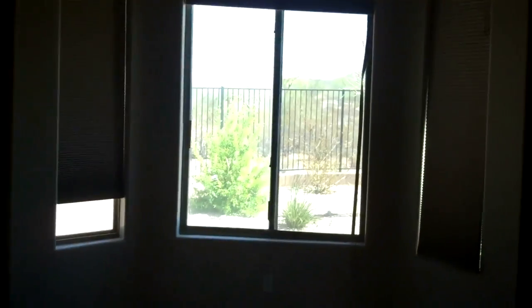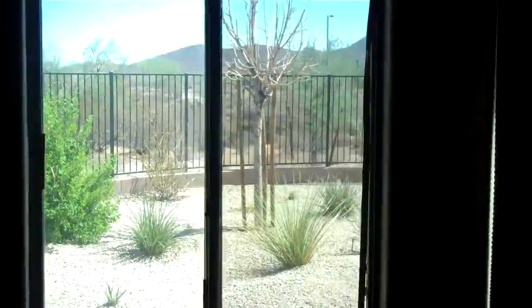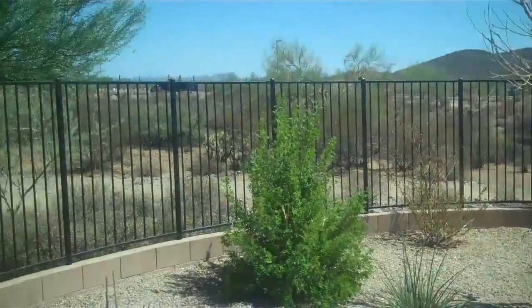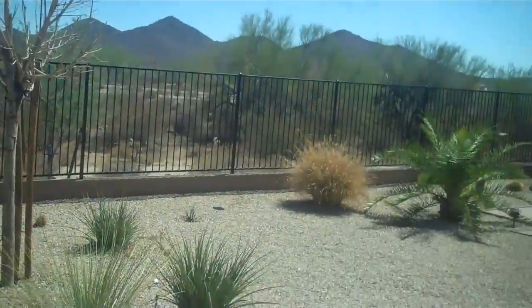Looks like a well-priced foreclosure in North Phoenix, Sonoran Foothills. Four bedroom, 3.5 bath, mountain views. Gated lot, fencing lot, low maintenance landscaping.